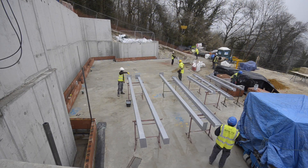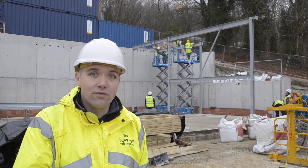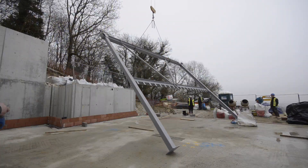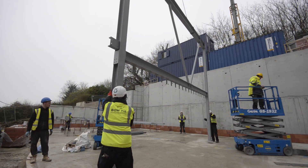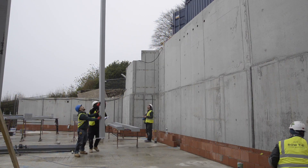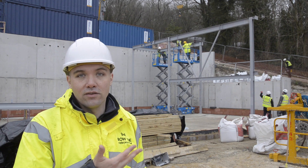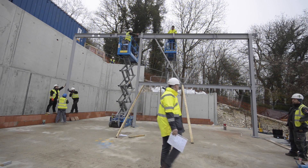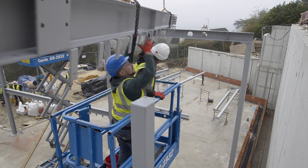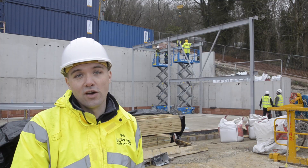It took us only one month to take the initial design from 2D drawings into a full 3D coordinated model used by all parties, including the structural engineer, the architect, ourselves and the steel fabricator. We used IFC files to coordinate that with our supplier who used Tekla Structures, and the structural engineer who used Rhino.